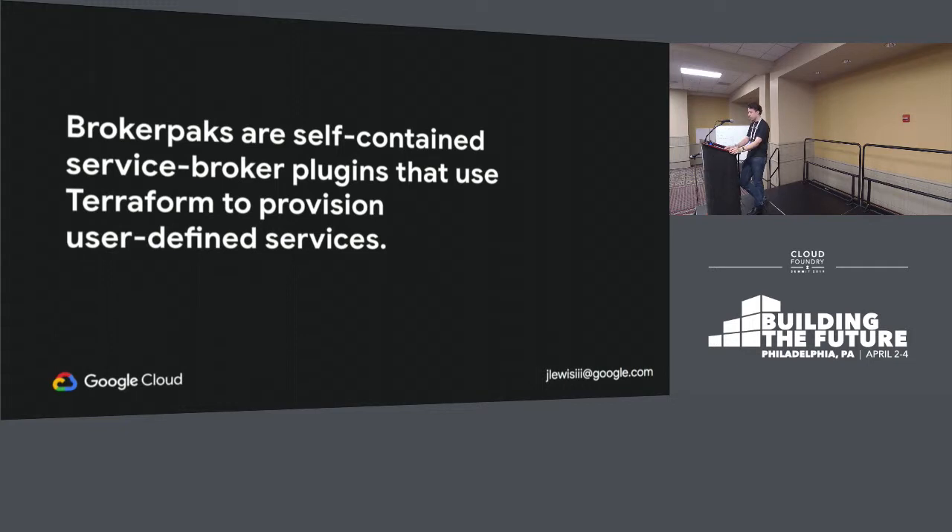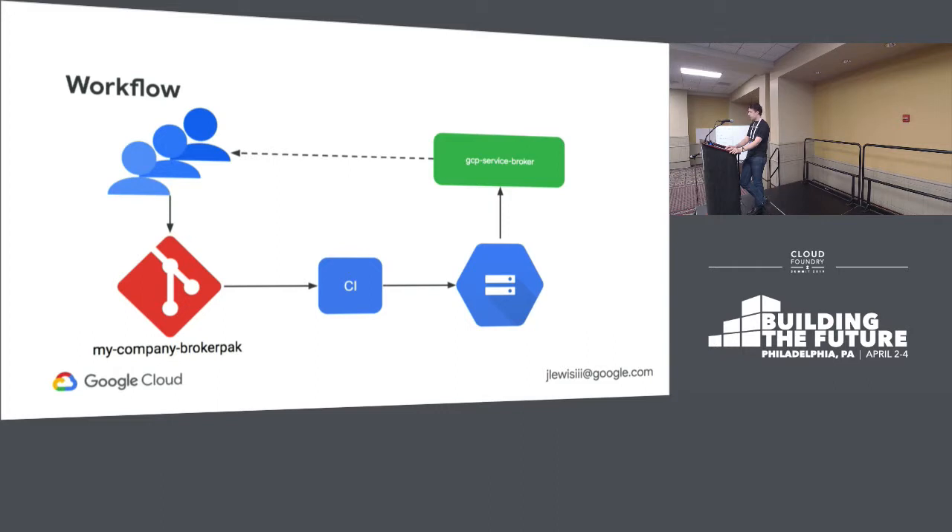I'm calling this technology BrokerPacks — they're self-contained service broker plugins that use Terraform to provision user-defined services. The workflow I'm pitching is this: your developers know what is best for your ecosystem, and everybody's ecosystem is going to be a little bit different. They can use BrokerPacks to create services they want to use. For example, let's say you have a RabbitMQ that's shared across the entire company and has HR data coming in — a very special case tailored specifically to your company. They could create a service using the Terraform RabbitMQ provider and some YAML, commit it to your Git repo, use your CI to pull in all the custom services, create a BrokerPack stored in an artifact repository — which just needs to be a GCS bucket, S3, or available over HTTP like Artifactory. Then you point the service broker at that artifact, reboot it, and your services are available in the CF marketplace.